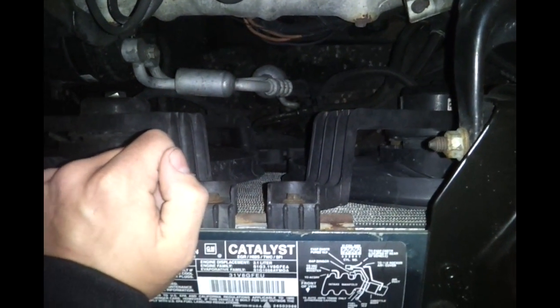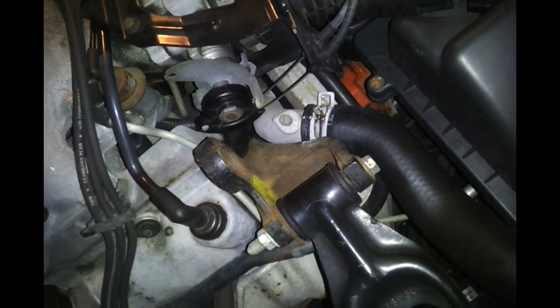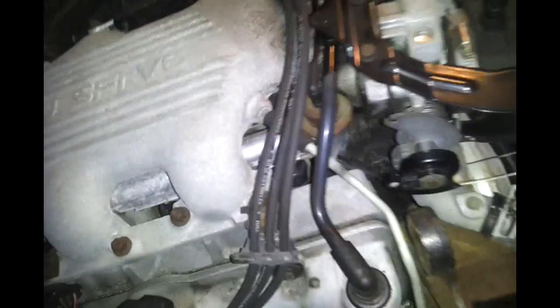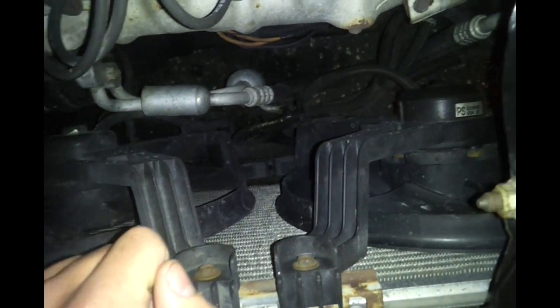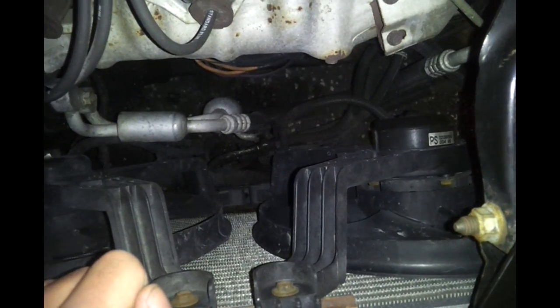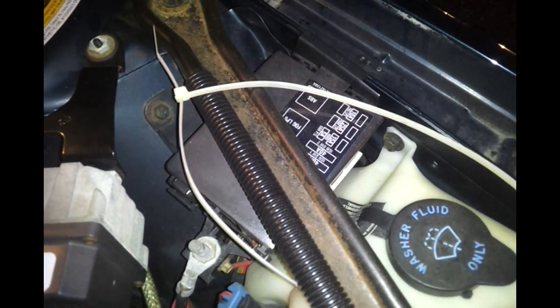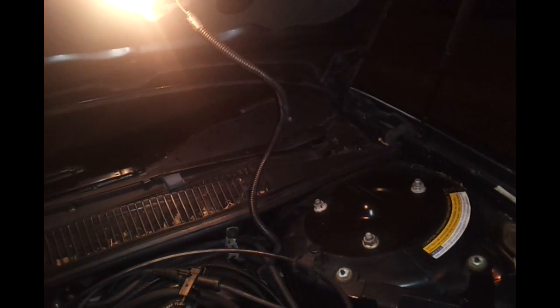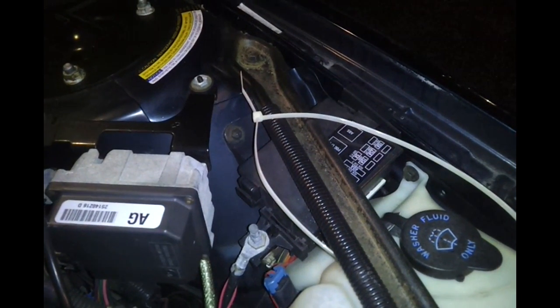This is a dual fan setup. One fan is dedicated for coolant purposes only — when the engine reaches operating temperature, which for normal cars is 195 degrees, that fan turns on. The other fan only turns on when the AC is on. Coolant temperature sensors are generally what power these fans and they do go bad over time. They're usually found in the cylinder head, sometimes in the block or on the upper intake manifold.